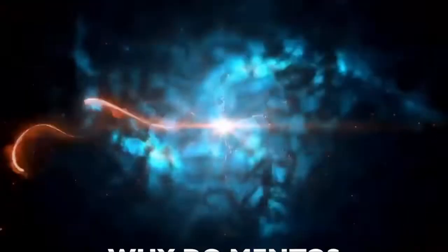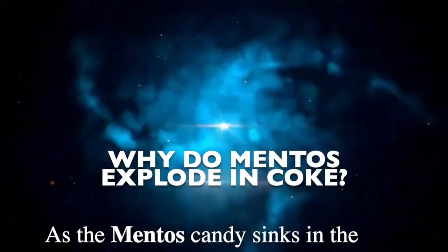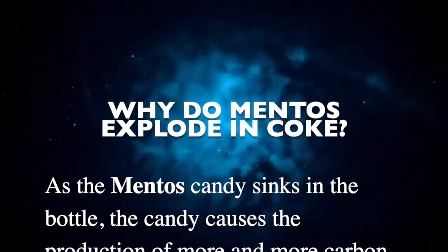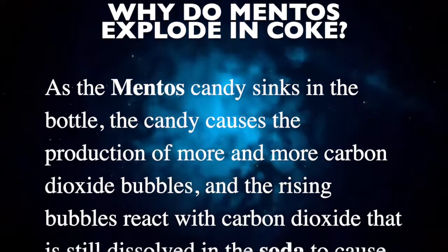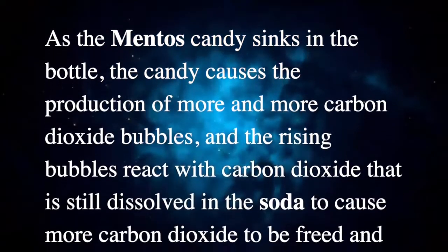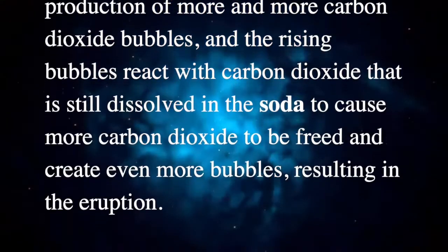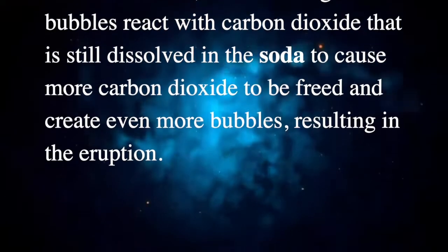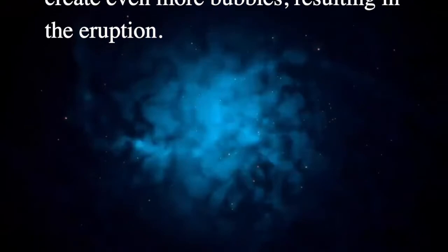Why do Mentos explode in Coke? As the Mentos candy sinks in the bottle, the candy causes the production of more and more carbon dioxide bubbles. The rising bubbles react with carbon dioxide that is still dissolved in the soda to cause more carbon dioxide to be freed and create even more bubbles, resulting in the eruption.